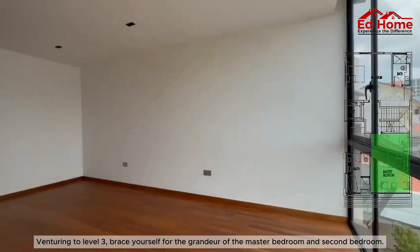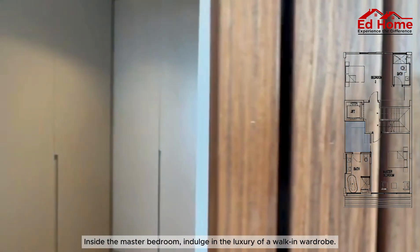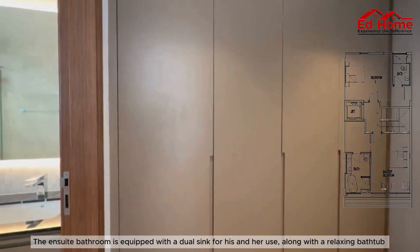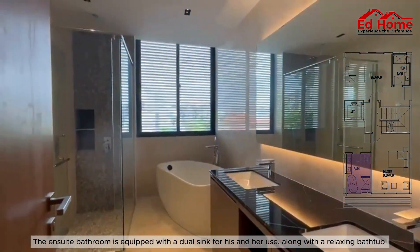Venturing to level 3, brace yourself for the grandeur of the master bedroom and second bedroom. Inside the master bedroom, indulge in the luxury of a walk-in wardrobe. The en-suite bathroom is equipped with a dual sink for his and her use, along with a relaxing bathtub.